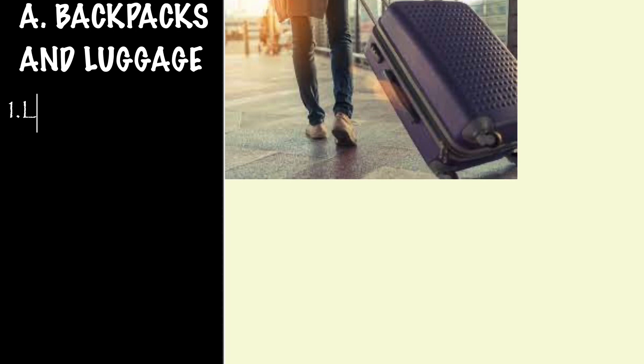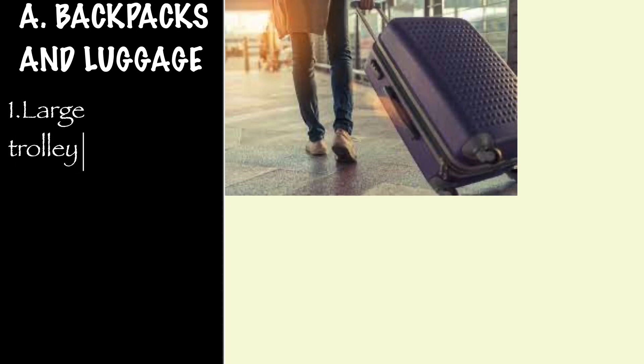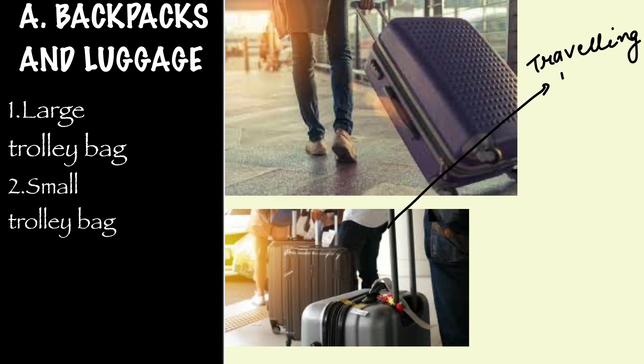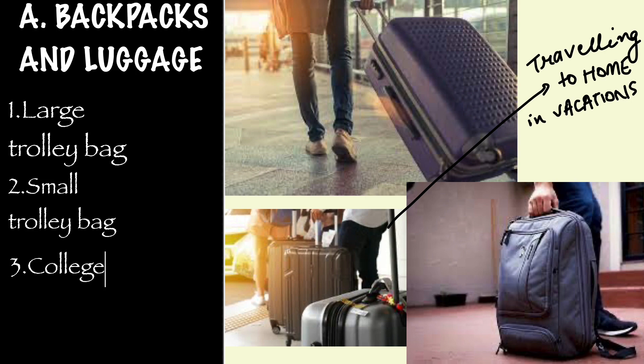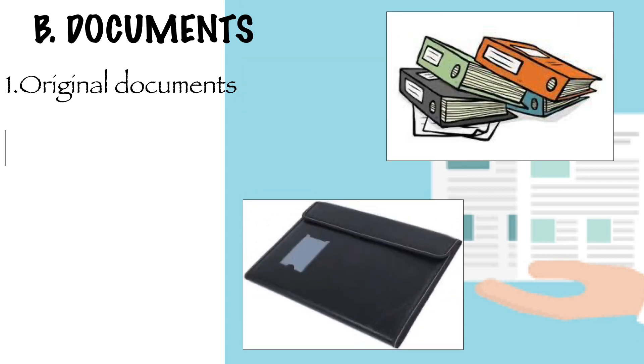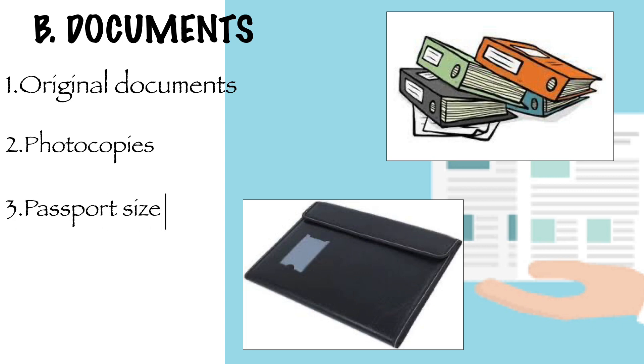The first category is backpacks and luggage. You will need a large trolley bag and a small trolley bag, because you would be traveling back home during vacations and holidays. Third is a backpack for college. Next is your documents — documents are really very important. You must keep your original documents in one folder and photocopies in another folder. Apart from this, you must also have passport-size photos.